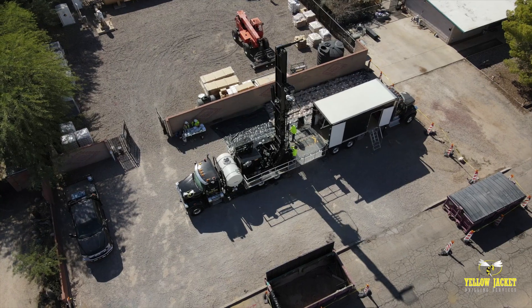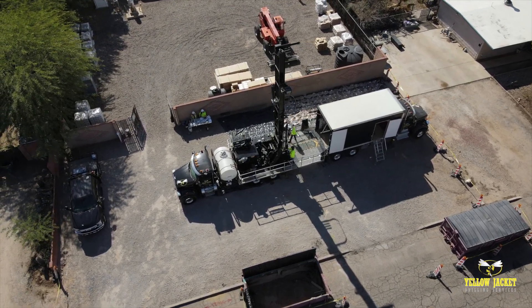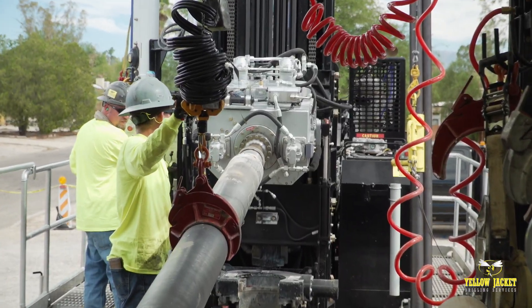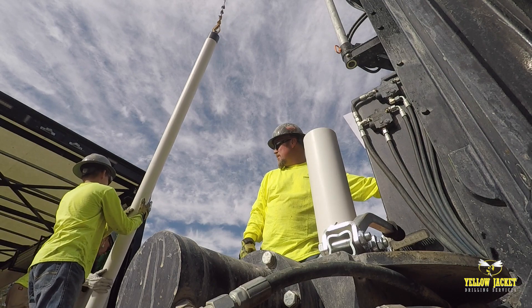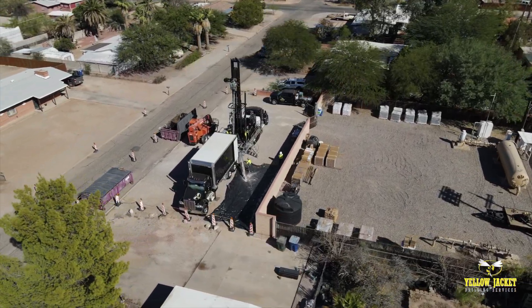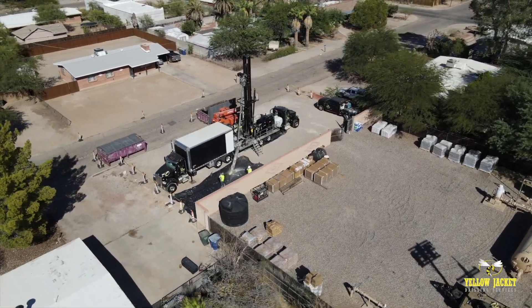The extreme power and versatility of the TSI-150T Terasonic rig and the experience provided by Yellowjacket's crew make this rig faster and more efficient while getting the job done safely, all while collecting the best representation of lithology available today.